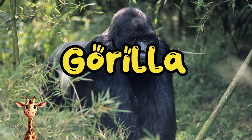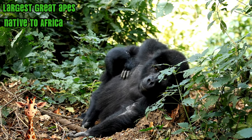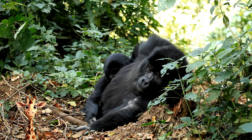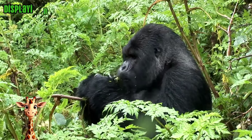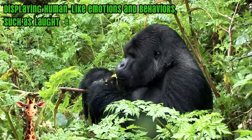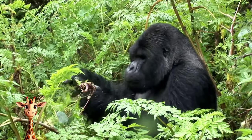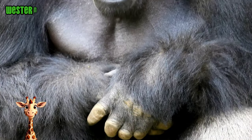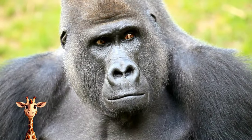Gorilla. Gorillas are the largest great apes and are native to Africa. They are primates, like humans and chimpanzees, and are highly intelligent with developed brains. Gorillas are also known for displaying human-like emotions and behaviors, such as laughter and sadness. There are two species of gorilla, the western gorilla and the eastern gorilla. Both can be found in jungles and in a range of other forest habitats.